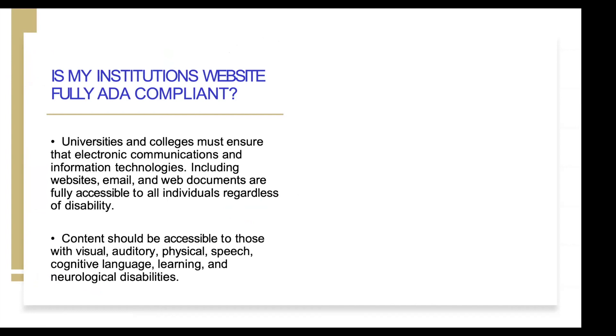So is your community college website fully ADA compliant? Universities and colleges must ensure that electronic communications and information technologies are compliant, including websites, email, and web documents — fully accessible to all individuals regardless of a disability. Your content should be accessible to those with visual, auditory, physical, speech, cognitive, language, learning, and neurological disabilities.